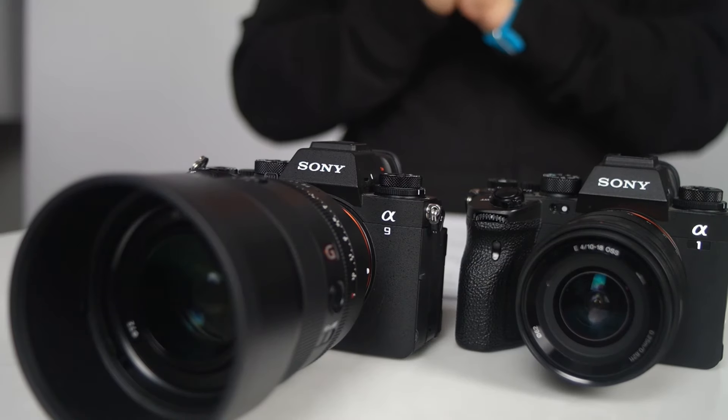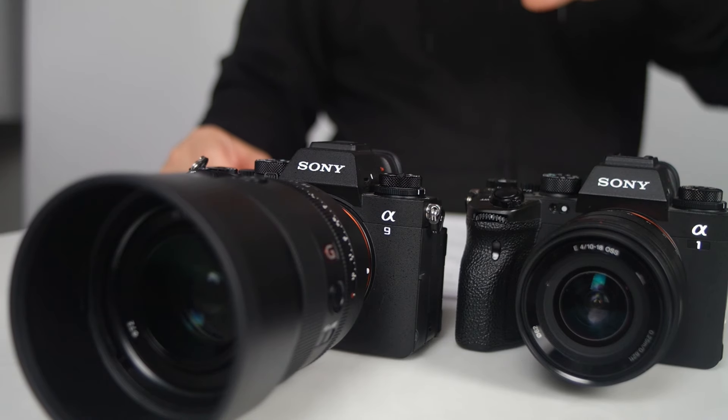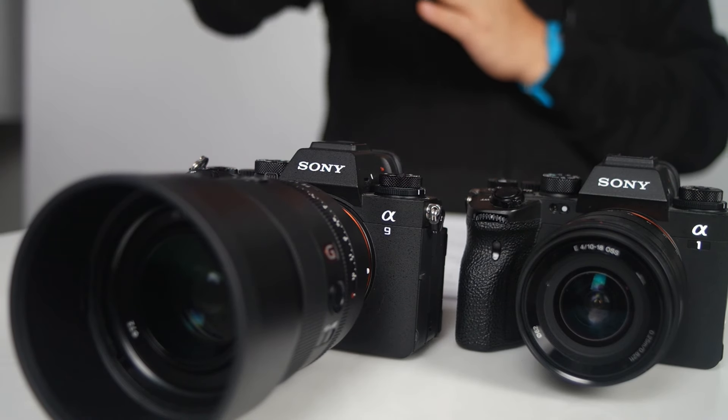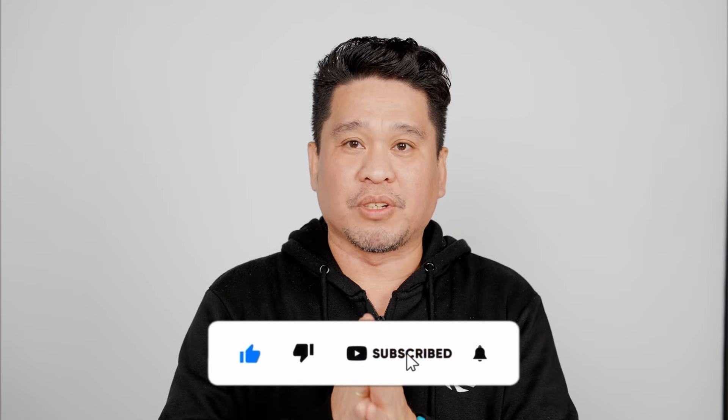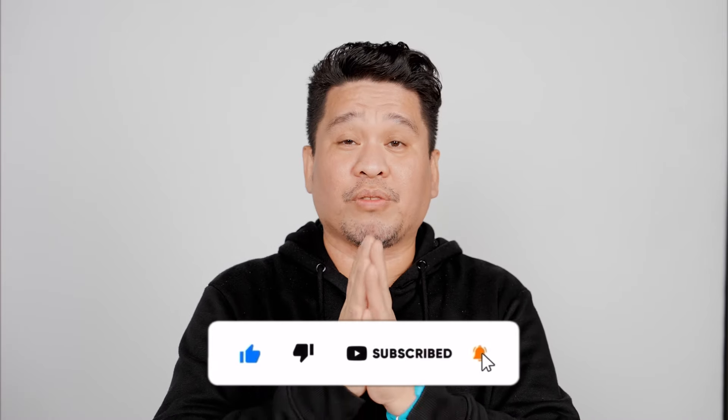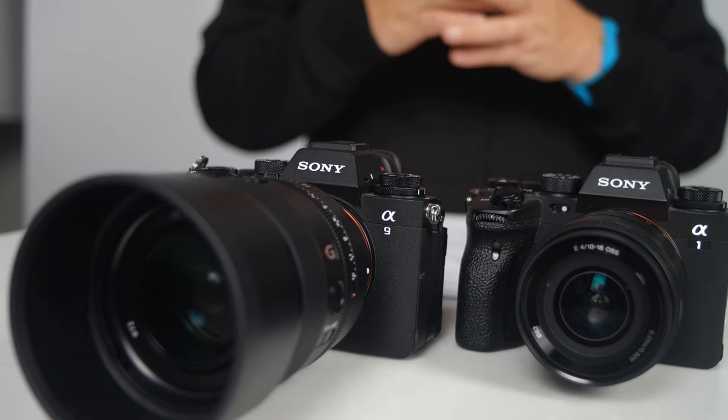Hello guys! Today, join me as I put the two best cameras from Sony head-to-head: the Sony A1 Mark II, the latest one, and the Sony A9 Mark III, the fastest Sony. In today's vlog, let's check the specs comparison and see which camera is the best for you. If you like photography and this kind of content, please consider subscribing and hitting the notification bell. Without further ado, let's start!